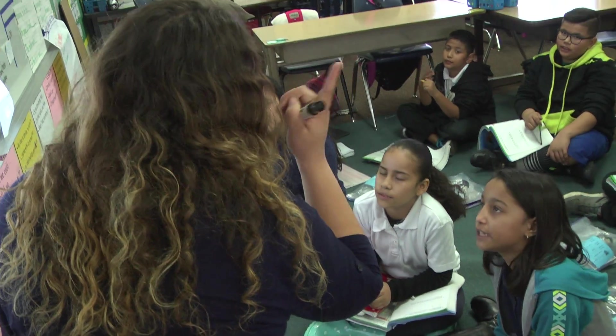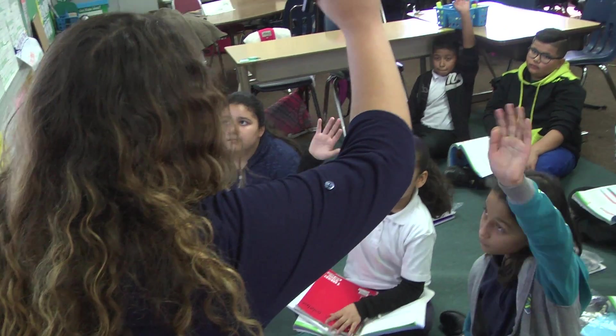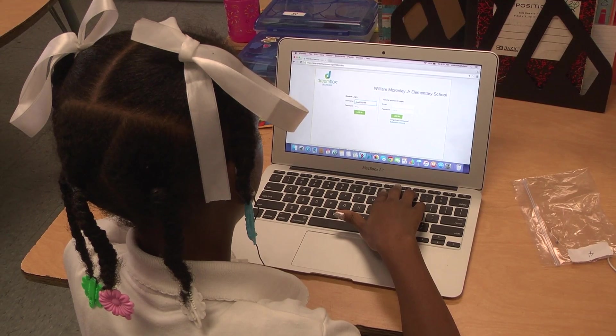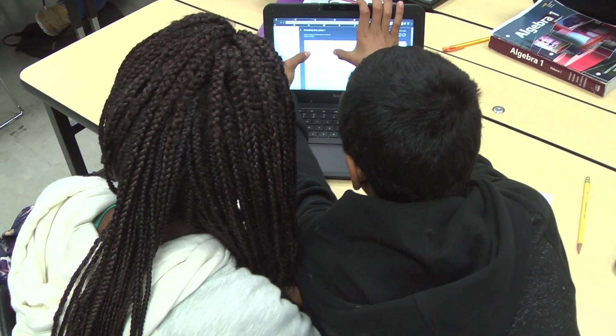As we implement this new model and framework for innovation at Compton Unified, it is important that we think about the mindshifts that have to happen to change teaching and learning in the district. The first mindshift we are focusing on includes leveraging the power of technology to differentiate, to individualize, and to redefine the learning experience.